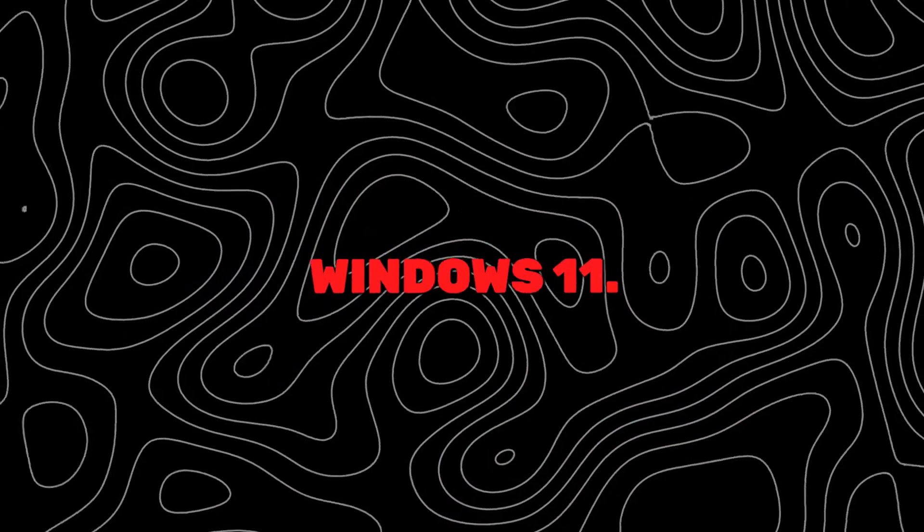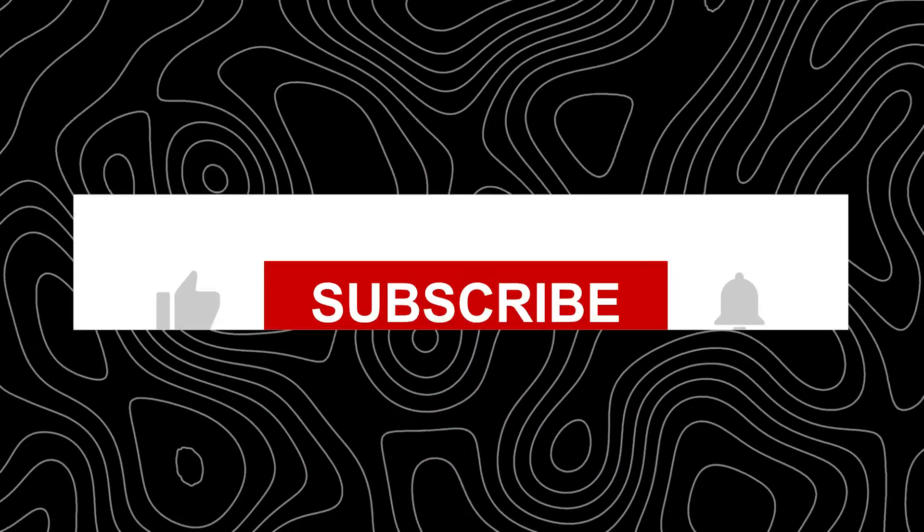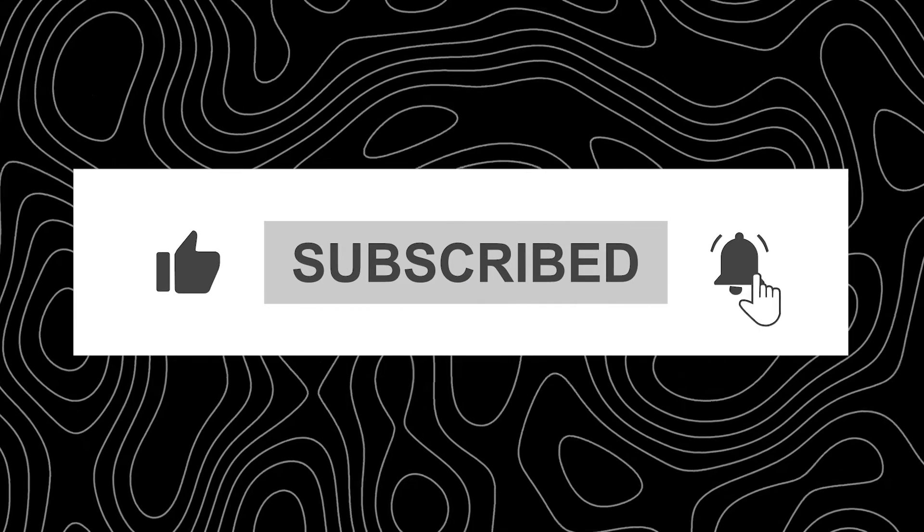So that was everything about the top Windows 11 lightweight builds — you can certainly install them to try out these OS. If you have any questions, let us know in the comments section below. Thank you for watching, and make sure to subscribe to my channel for more content.